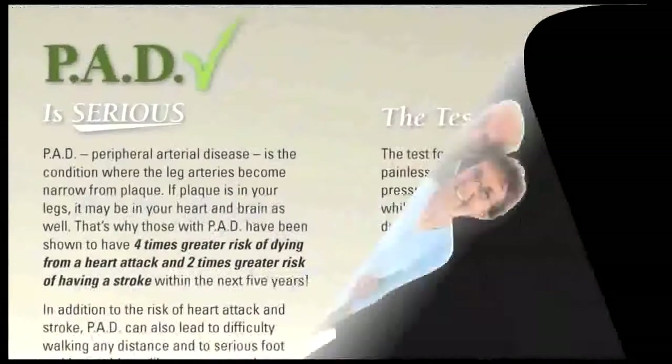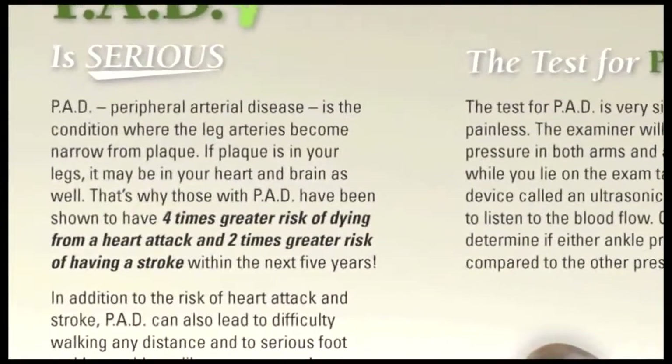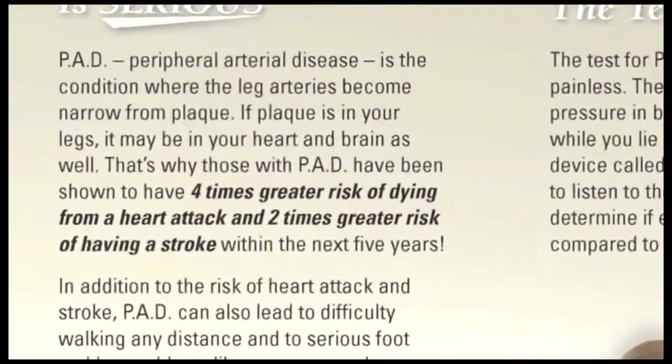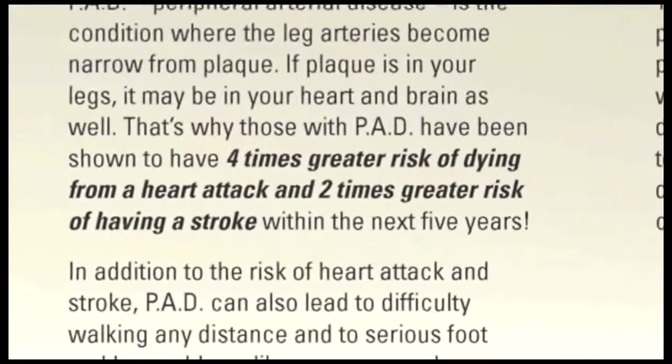Besides being good business, the diagnosis of PAD is also good medicine. PAD is still an underdiagnosed, undertreated disease with serious consequences. If not diagnosed and treated, one in four of your patients with PAD will suffer a heart attack, stroke, amputation, or death within the next five years.